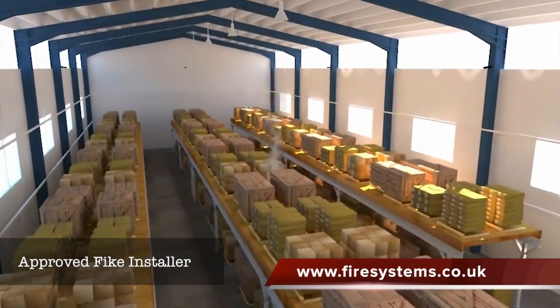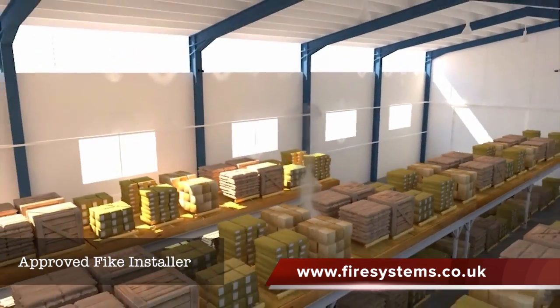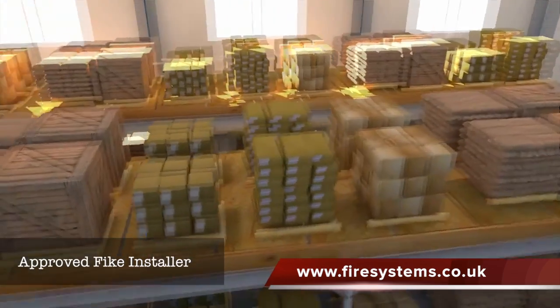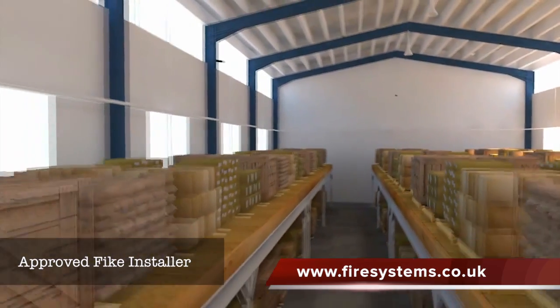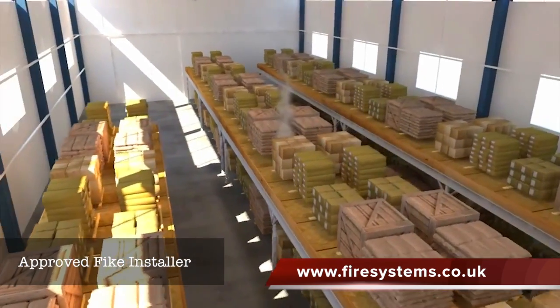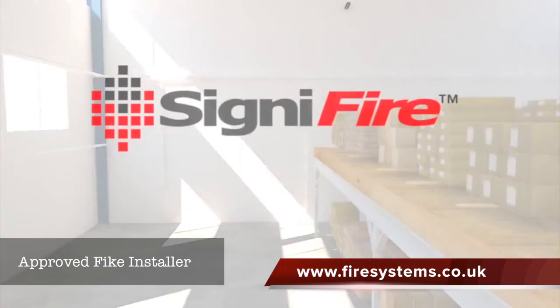The cameras provide many other unique benefits, including live imagery to remote locations, pre-recorded imagery for forensic use, and video surveillance for security. Signifier is also highly flexible, robust and scalable, suitable for any type of installation and any size of space. State-of-the-art video fire detection and surveillance — Signifier from FIKE.